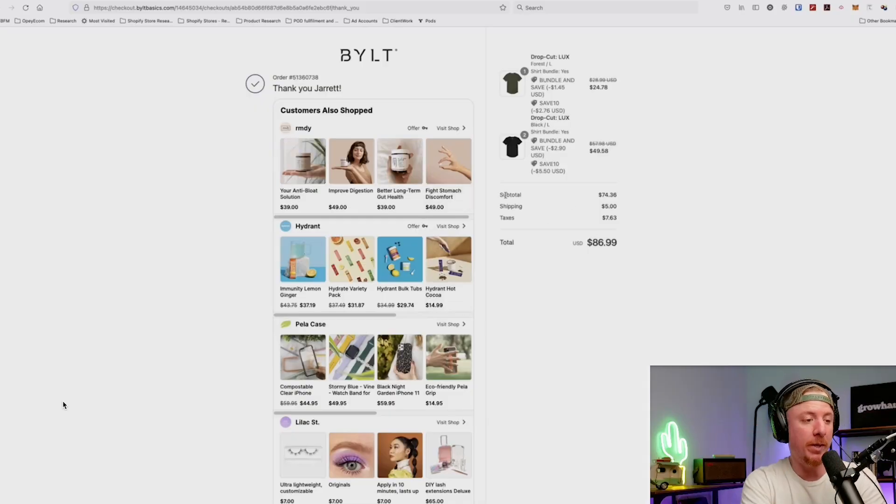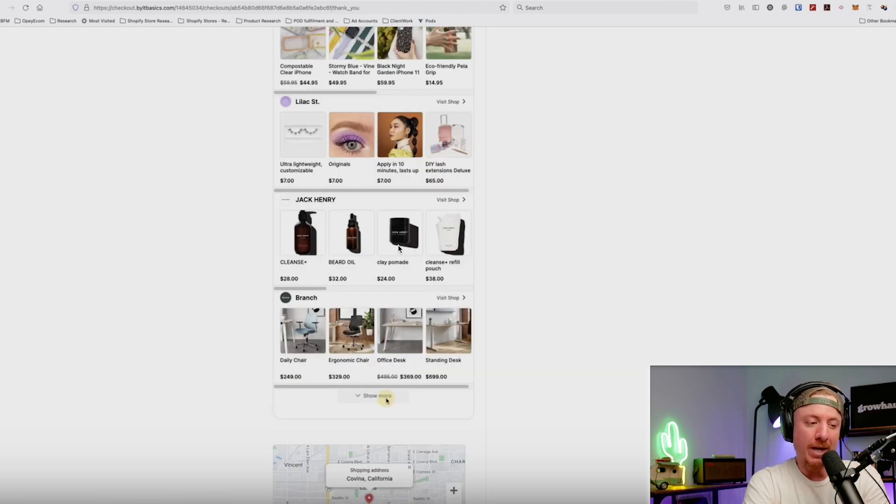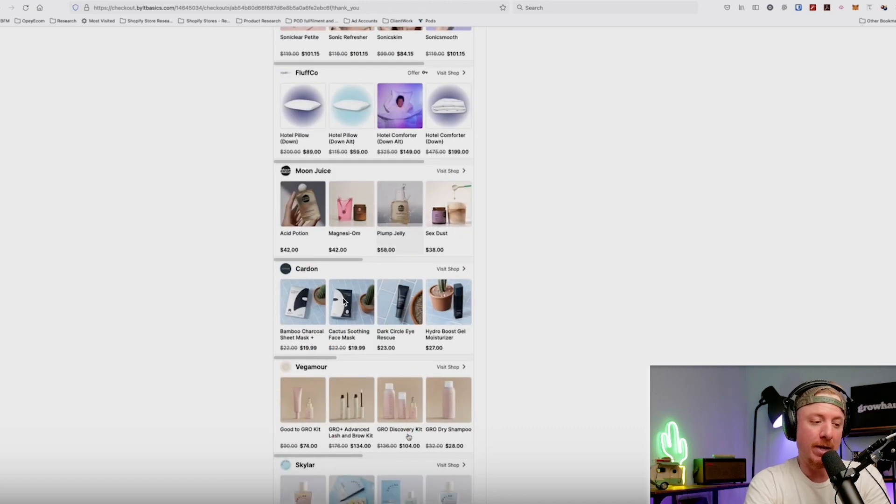Here's the order confirmation page for Built Basics. What I want you to notice is that this is a brand that caters towards men's apparel — over 80-85% of their market is men based on their ads alone. They just recently introduced women's apparel as well. But if you look at the brands listed under 'customers also shopped,' it starts off with very feminine brands: Remedy, Hydrant, Pelicase, Lilac Cosmetics. Scrolling down: Jack Henry — which is basically male cosmetics and fragrances — Branch, Michael Todd Beauty, Flupco, Moon Juice. A lot of women's cosmetics here, which is really interesting. If their avatar is men, this leads me to believe the people buying most from the website might actually be women buying for their man.